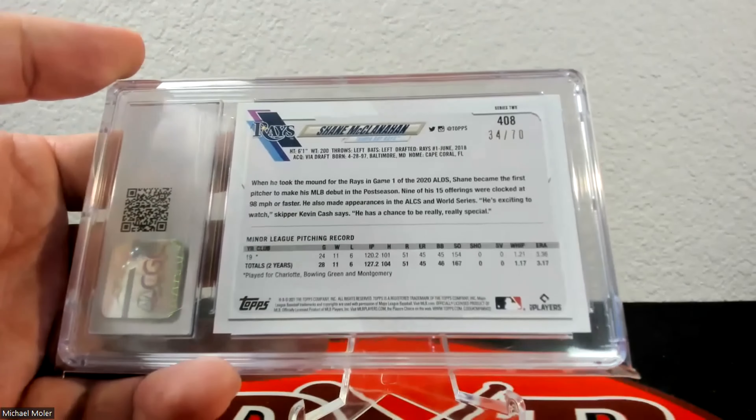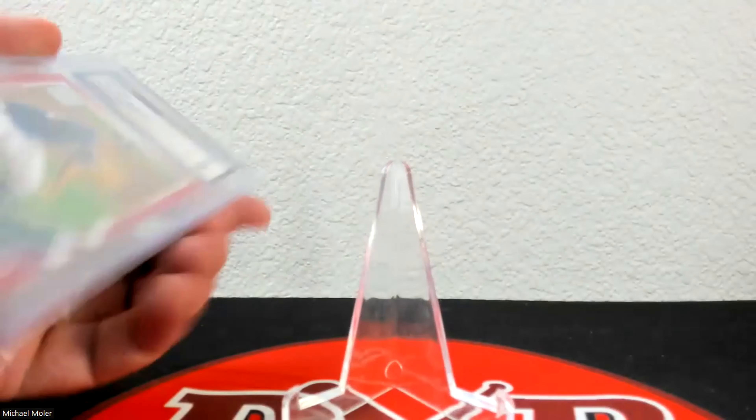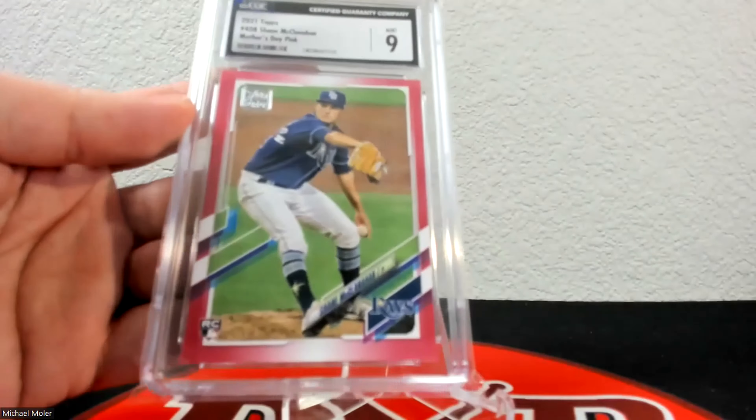Up next is the mother's day pink parallel and this one came back at 9. Very similar to everything else, these are very condition sensitive, so I was very excited to get that back in a 9. It is 46 of 50 — one of the first 2021 Topps cards of his I ever picked up, basically since the product first came out. If you do the mother's day parallel, you kind of have to do the father's day one. The father's day parallel has a blue border and it came back a 9 as well. That one is 41 of 50.